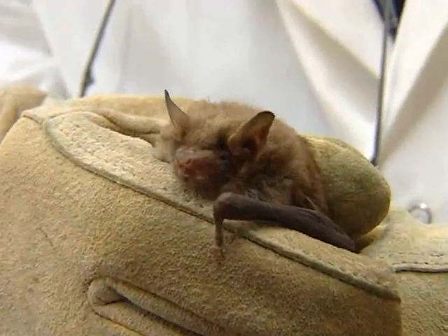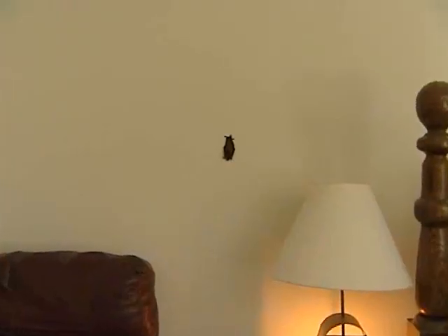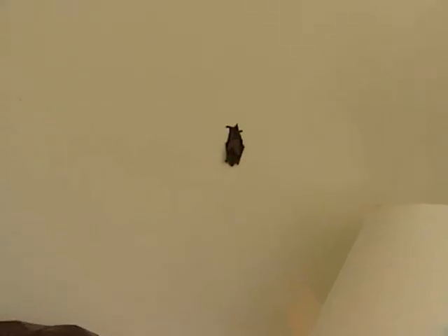Not all bats have rabies, but if you find a bat in your home and there is any chance that the bat came in contact with a person or pet, make sure you catch the bat for rabies testing. This includes bats found close to an unattended child or someone sleeping. If you don't catch the bat and get it tested, the person may need rabies treatment.